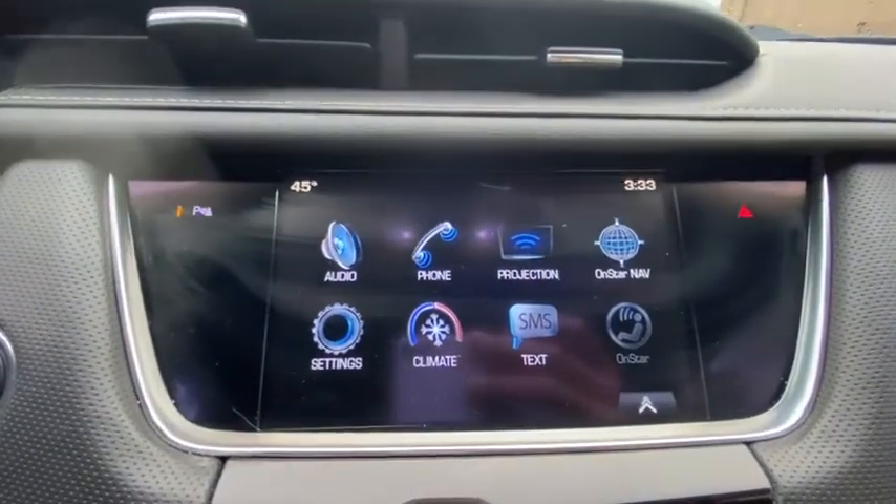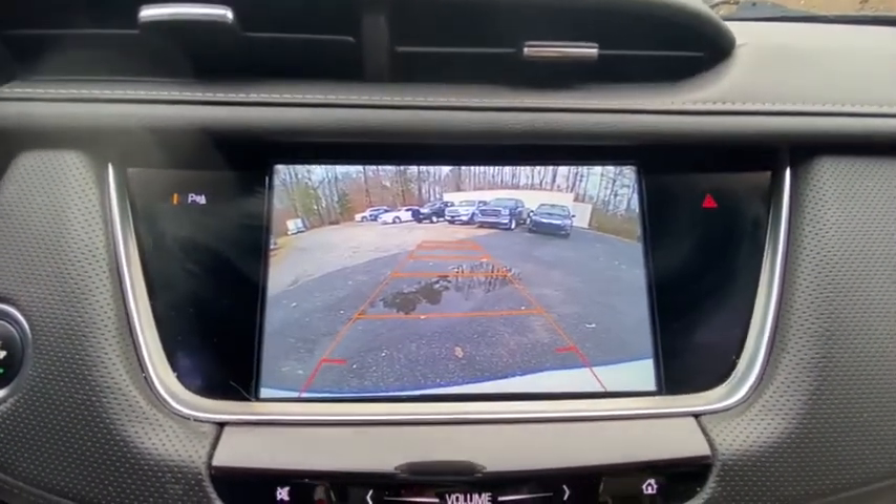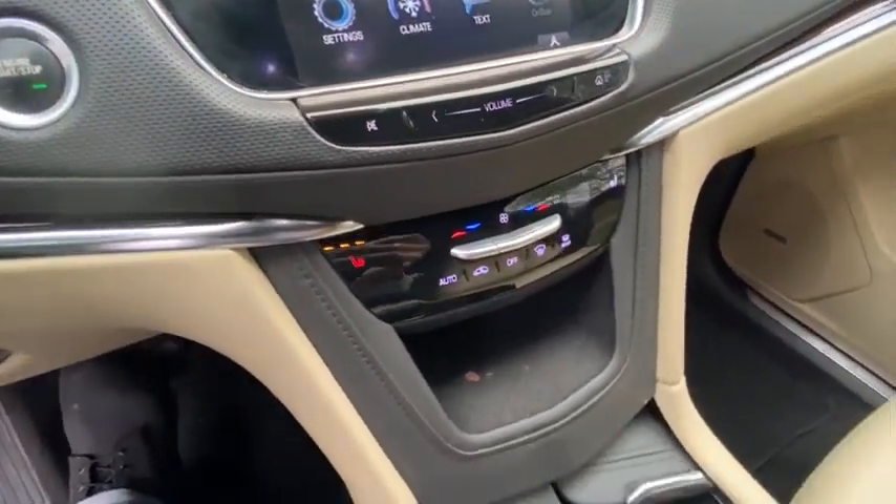Here are some of this vehicle's great options: backup camera, power liftgate, traction control, power passenger seat, dual airbags, leather wrapped steering wheel, power steering, one owner.